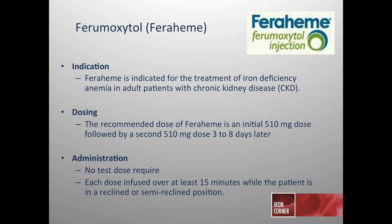Ferumoxytol (Feraheme) is indicated for treatment of iron deficiency in adults with chronic kidney disease. The recommended dose is an initial 510 milligrams followed by a second 510-milligram dose three to eight days later, allowing complete replacement of one gram of elemental iron typically within one week. No test dose is required, and each dose should be infused over at least 15 minutes while the patient is in a reclined or semi-reclined position per the package insert.